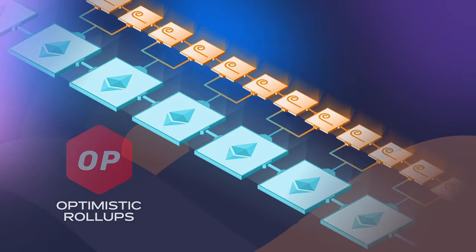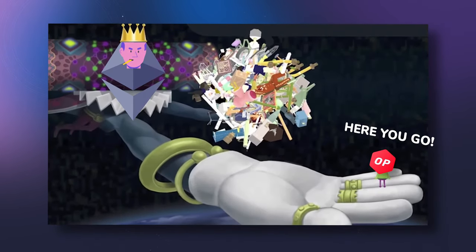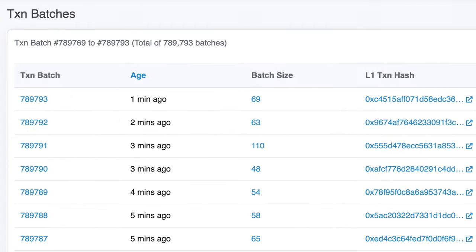Instead of processing each transaction individually on Ethereum, Optimism compresses hundreds of them together into one big one. This rollup is then submitted to the Ethereum chain as a single transaction. By paying one gas fee for the entire bundle, the cost per transaction drops to just a few cents.